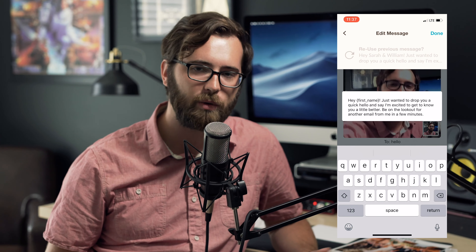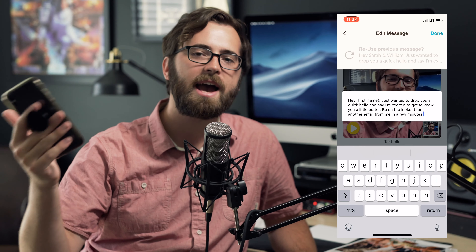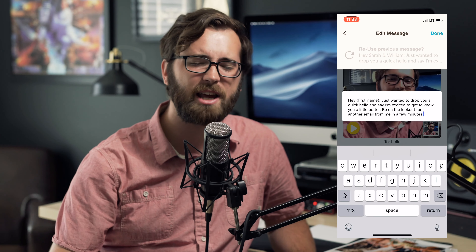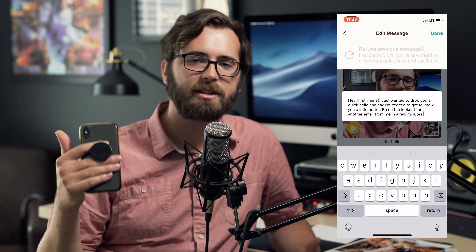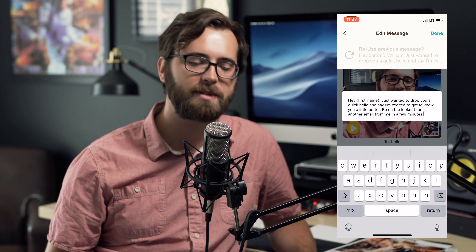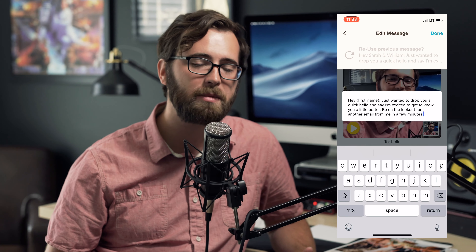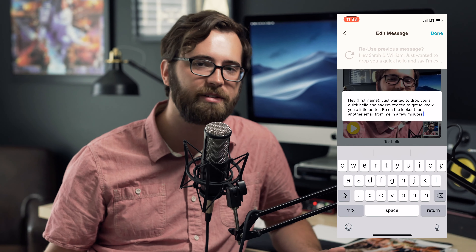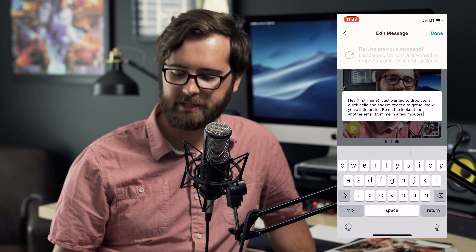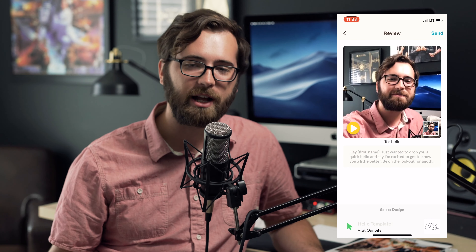Those two things are so key. It invites me into their life and it's showing that I'm personalizing a video to them. I'm taking the extra step to take the time out and personalize a video and send them a quick hello. I'm saying their name — make sure you say their name in the beginning. This is not just a template video we send out to everybody; we make sure that it's personalized.